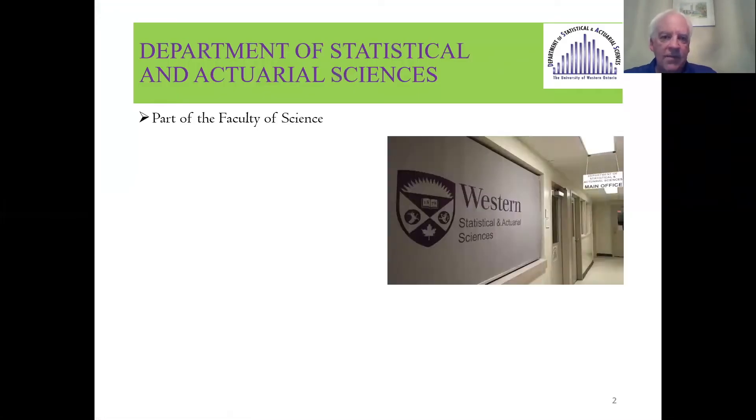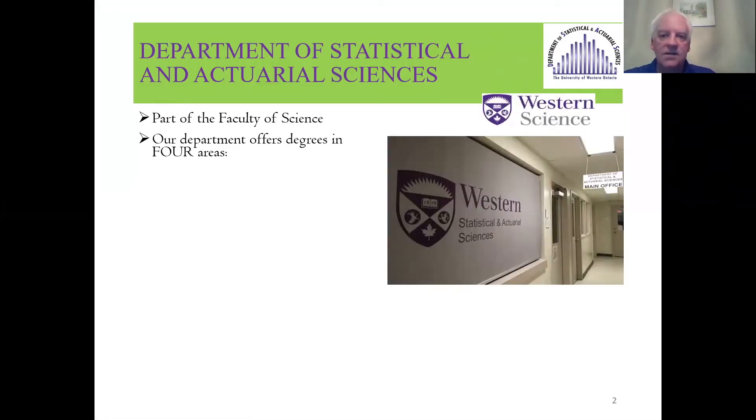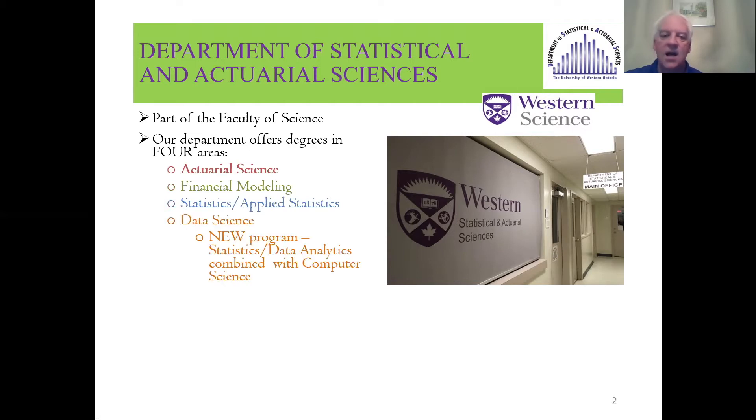Our department is part of the Faculty of Science, and we offer degrees in four areas: Actuarial Science, Financial Modeling, Statistics and Applied Statistics, and Data Science, which is a newer program — I think it's in its third year now. Data Science is a Statistics and Data Analytics program combined with the Computer Science department.